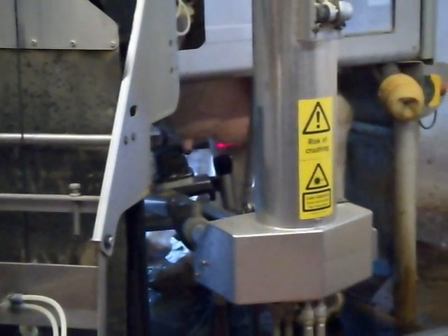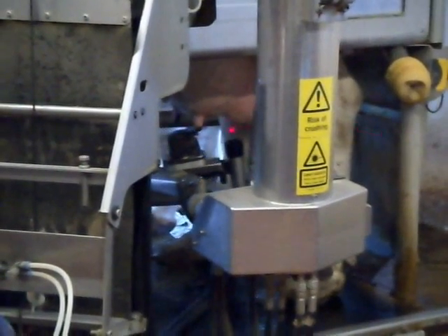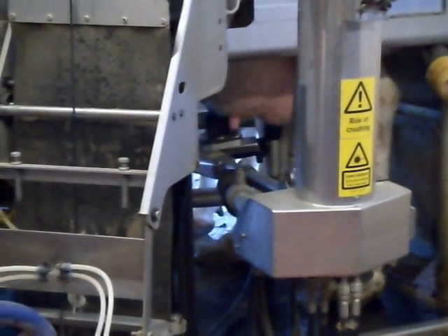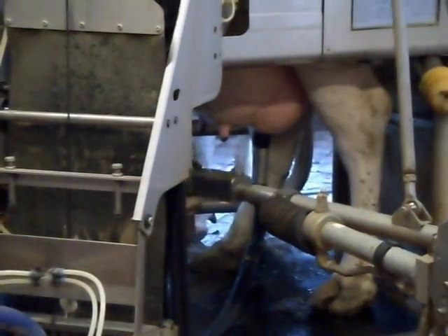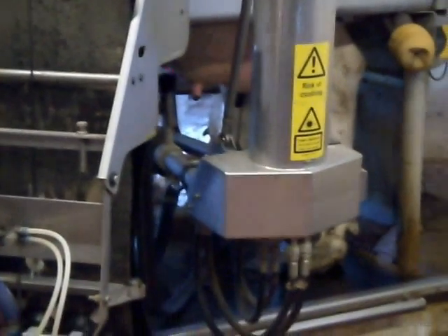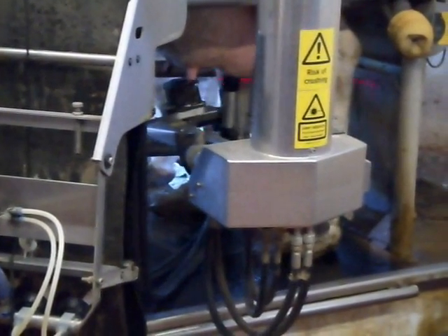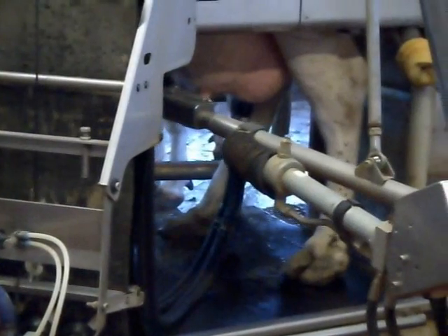Is there a lot of maintenance with the robotic milking system? Do they have a lot of man hours getting cows to the milkers or dealing with breakdowns? Well, there's more daily maintenance on a robotic milker. A dirty robot doesn't work. You have to clean the camera on a daily basis.